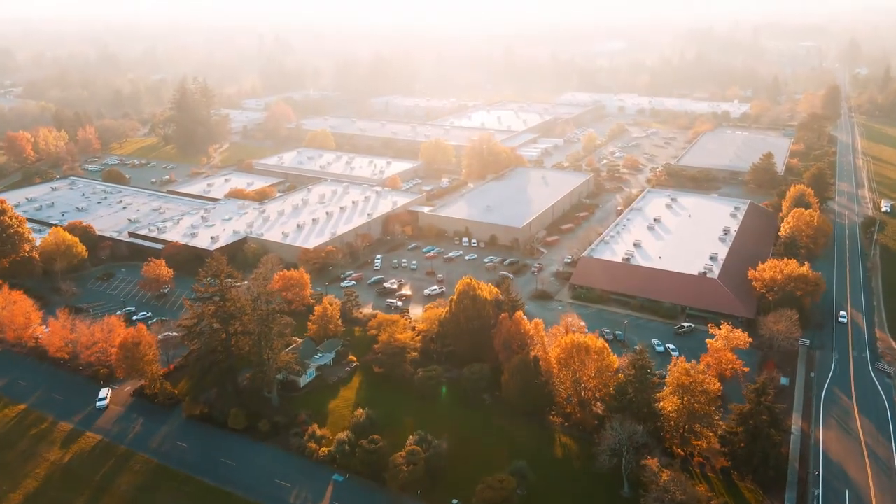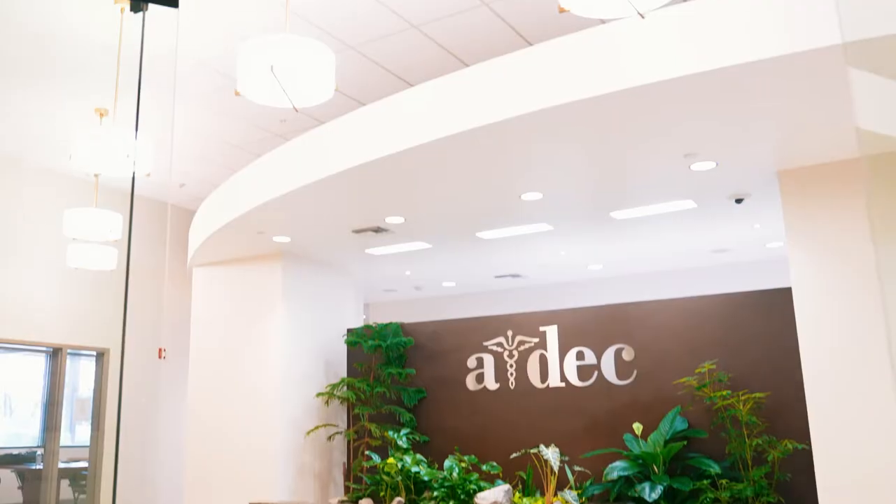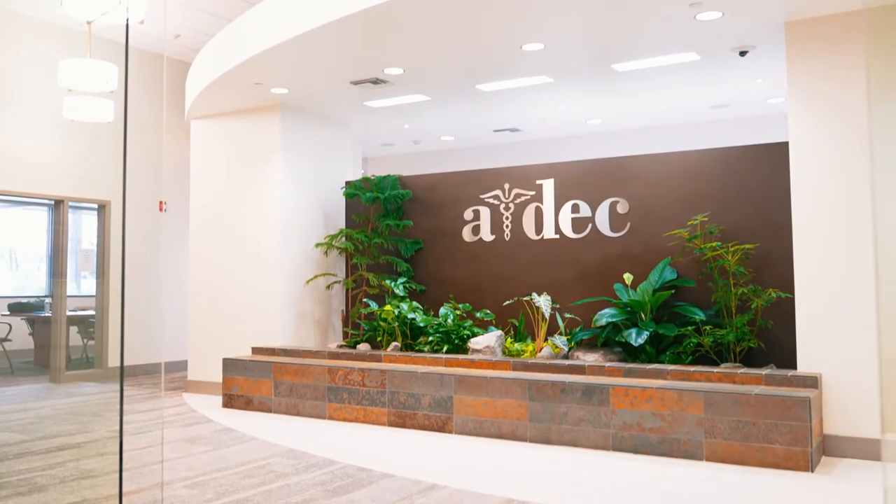When I went to visit ADEC, my expectations were pretty surface level. I thought it would be nice to see some different colors, sit in a couple different chairs. I thought it was going to be relatively routine when you go to somebody's showroom and check out their equipment.